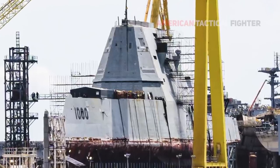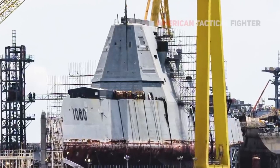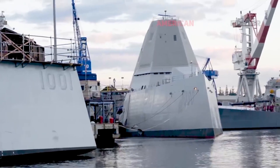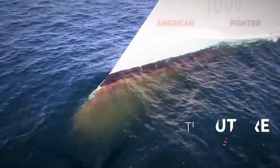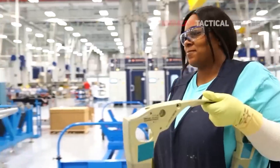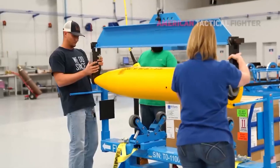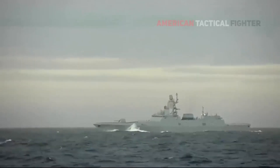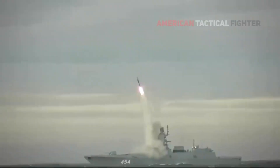The U.S. Navy has integrated its first ship-based hypersonic weapon system aboard the Stealth Destroyer, marking a significant leap in military capability. While the U.S. has been developing hypersonic technology for over 20 years, recent advances by Russia and China have increased the urgency to accelerate production.